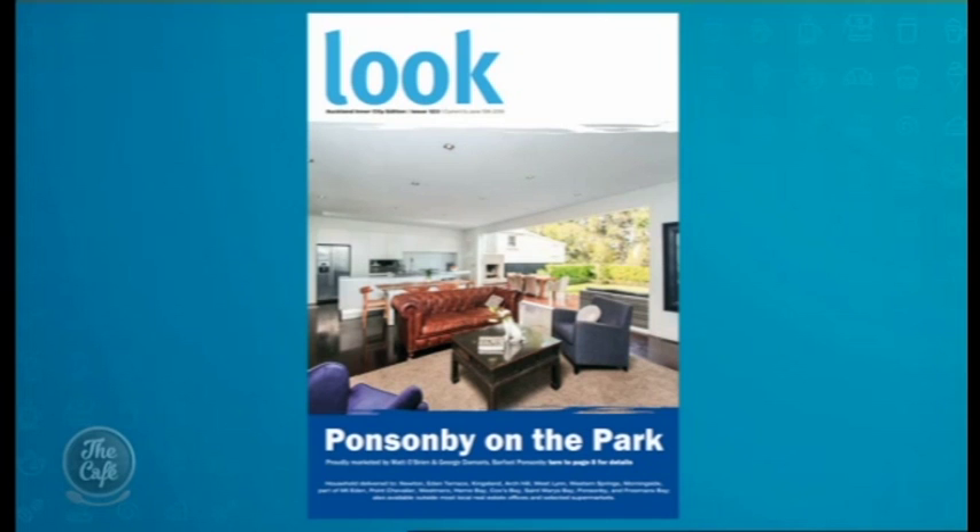Should they be getting all the documents involved with the house as well, like council documents, things you might not have got yourself? Absolutely. At a minimum they need to get the title, they should be running through the LIM, reading it for any curveballs. You don't want something like a slide plane or anything that would affect the property to jump out halfway through the campaign. You want your agent to run through the LIM, run through everything, and make sure that everyone is really clear on the positives and negatives.